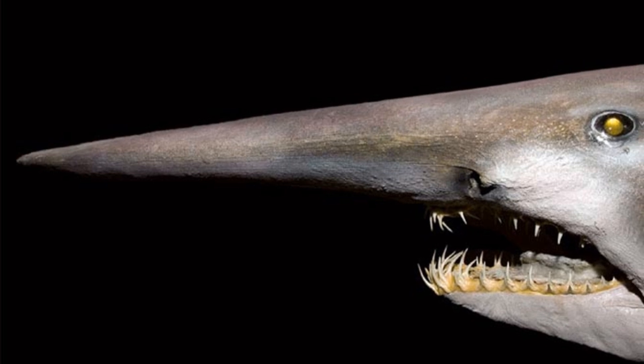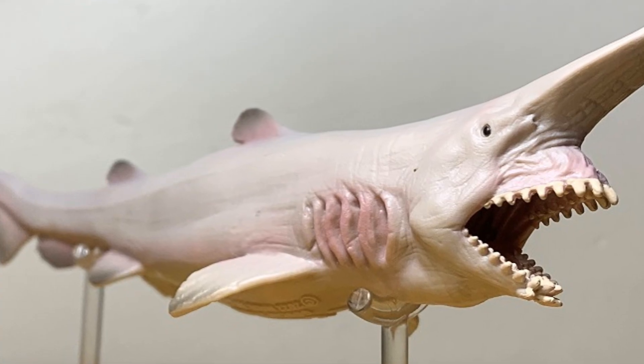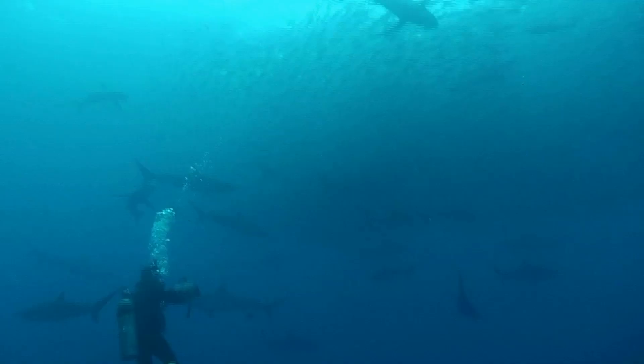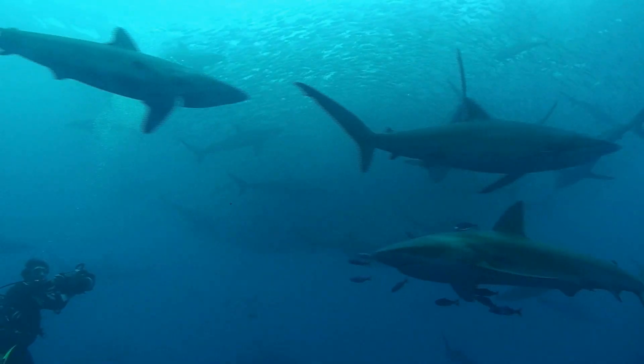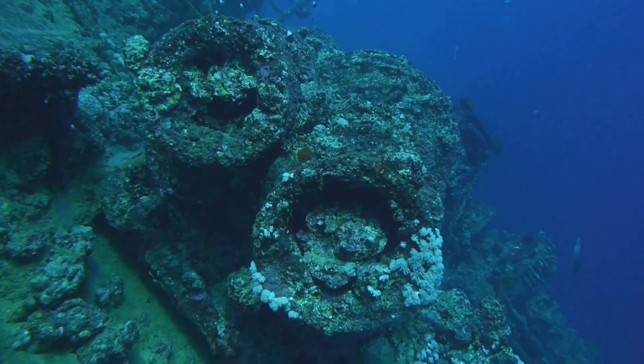Some people think goblin sharks look a little scary, but I think they're super cool. They're like the superheroes of the deep sea, with their special snouts and super jaws. Plus, they help keep the ocean ecosystem in balance by eating other creatures. Wouldn't it be awesome to go on a deep sea dive and see a goblin shark in real life?